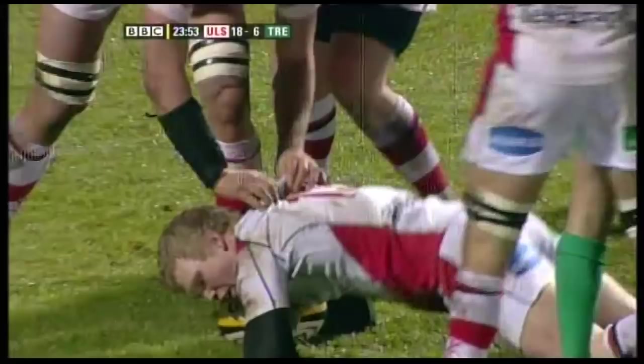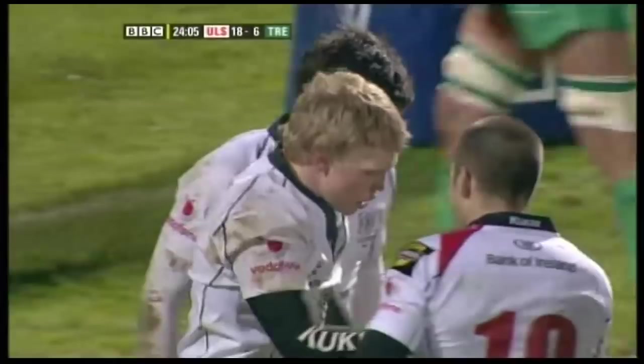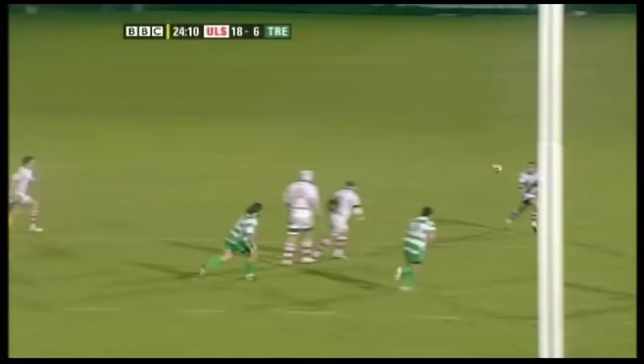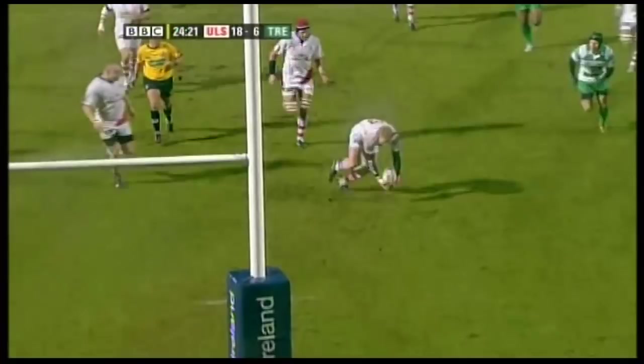Can you believe it? First Heineken Cup try against Bath just before Christmas, and what a way to start the new year with his first Magners League try. Another brilliant stuff from Ulster — they've used it very well all season. You see Darcy tracking on the side of that maul and then he hits that superlative angle, and Spence just had the presence of mind.